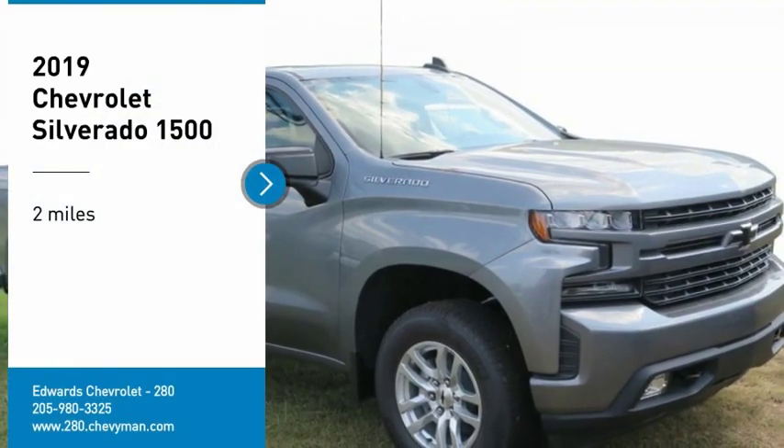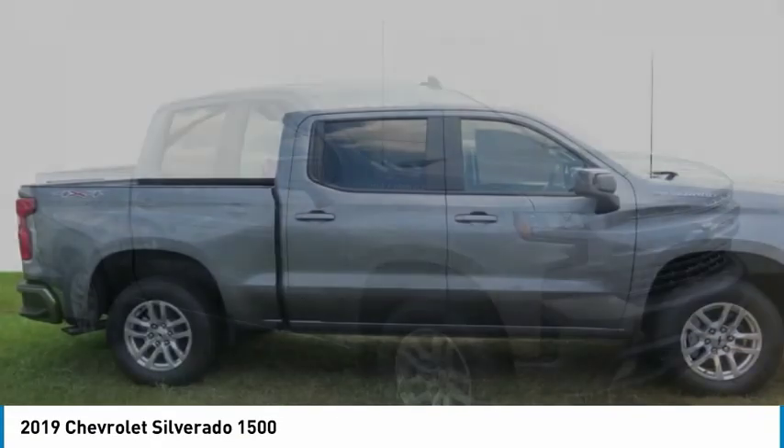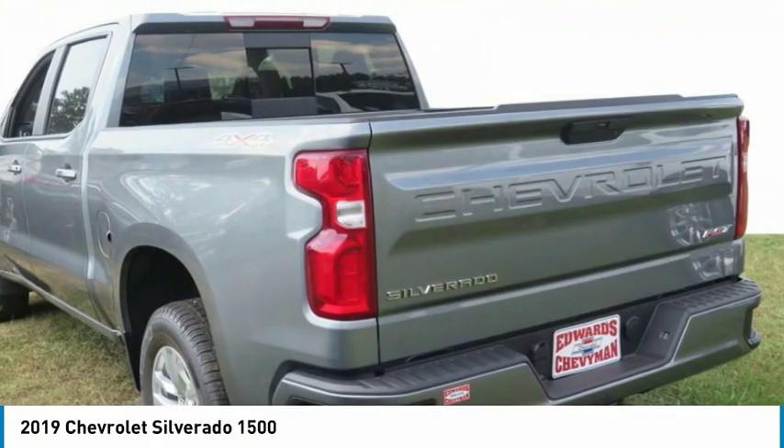Take a ride in the 2019 Silverado 1500. The Chevy Silverado 1500 has the lowest cost of ownership of any full-size pickup.